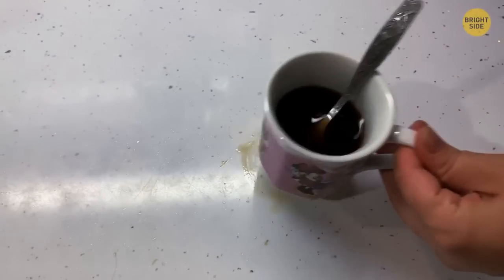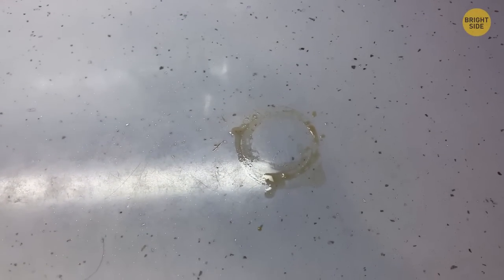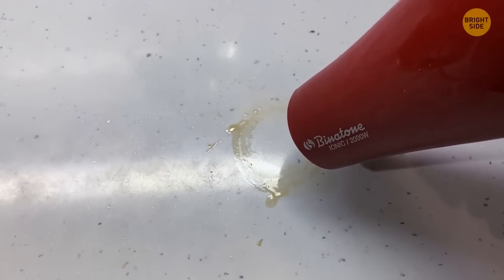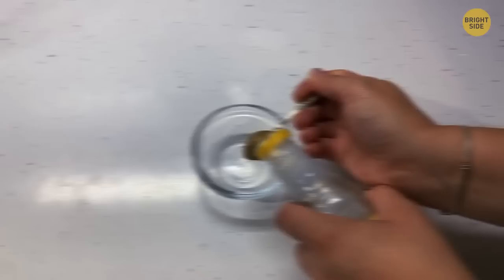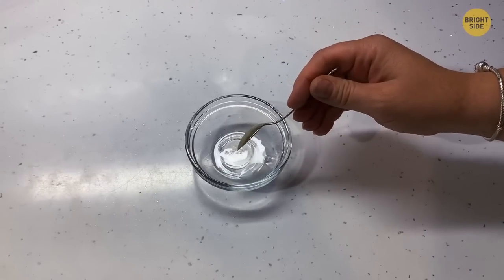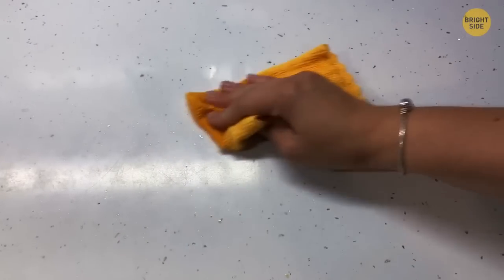Have you had a houseguest that didn't use a coaster? Get a hairdryer and hold it a couple of inches away from the stain. Blow it on medium heat for a couple of minutes to evaporate the watermark. If a faded ring remains, mix equal amounts of vinegar and olive oil in a bowl, wipe it onto the marked area and rub it in until the stain disappears, then wipe it off.